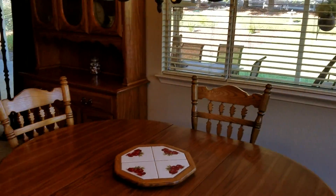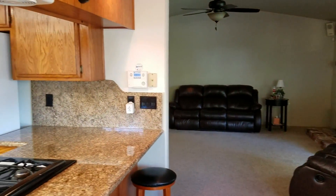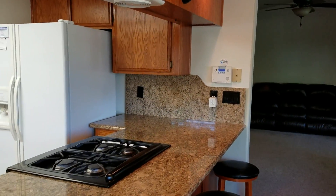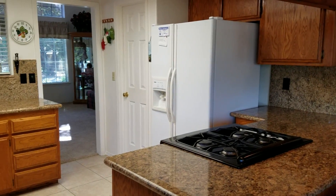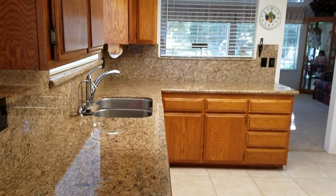Here is the dining room, the living room, and then you also have this updated kitchen with granite countertops, pantry, stainless steel sink. One of my favorite features...